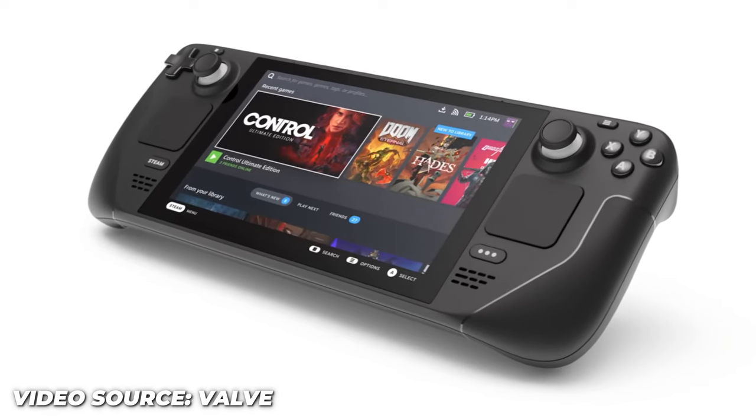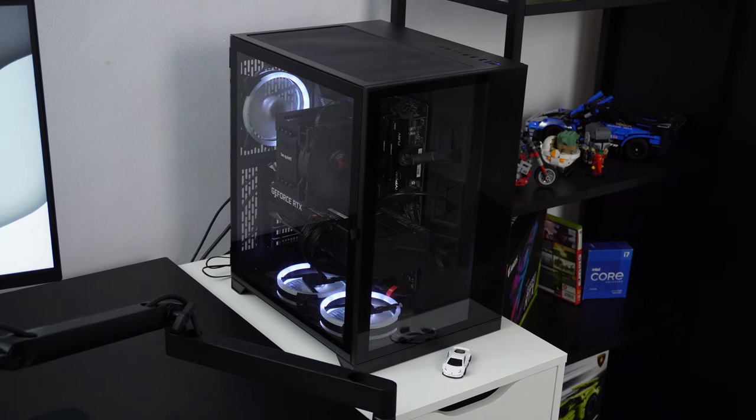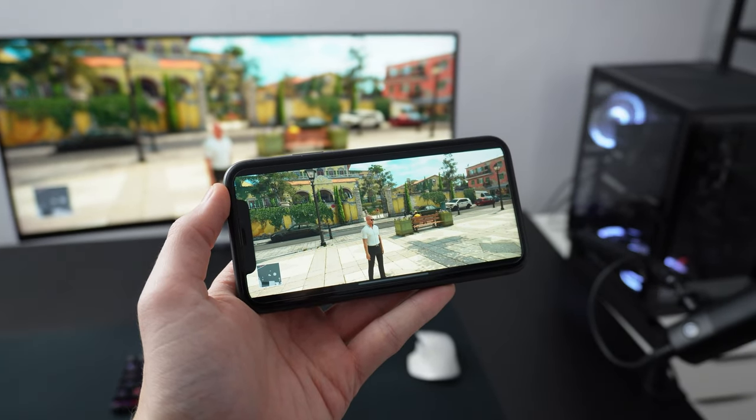Why would someone do this? It's nowhere near a Steam Deck, which stores and runs the games on the device itself. You do need a PC to run the games, and you need to leave your PC on to play. So is it worth it? First of all, it's free — so why not?